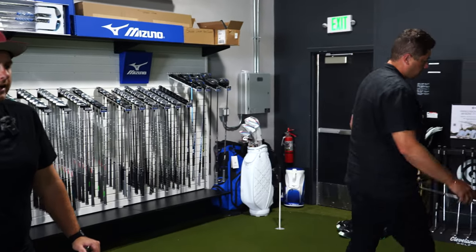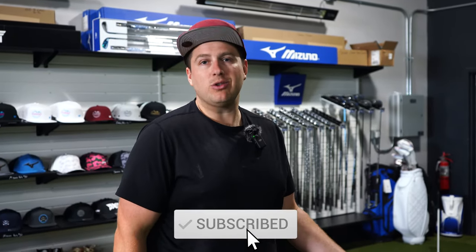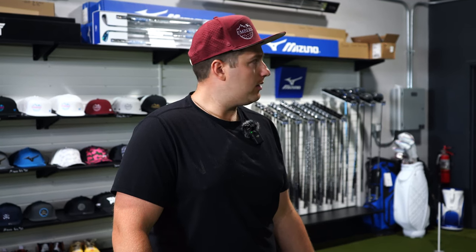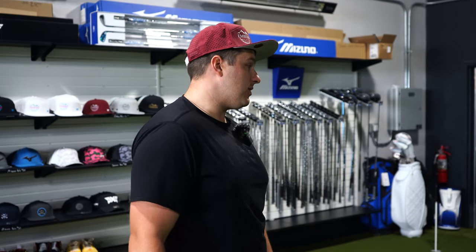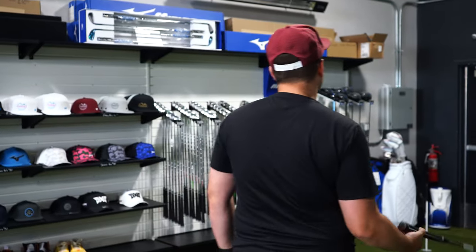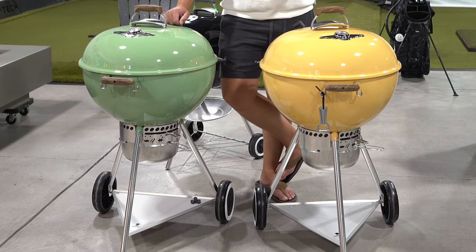Today we're giving away a Cleveland putter! To qualify, you need to do two simple things: be a subscriber to the channel, and comment on this video — we choose winners from the comments. Say anything: 'great video,' 'get better lighting,' whatever you want. If you do those two things, you're entered to win. We're also giving away something from our barbecue channel — a Weber grill in green or yellow, which happen to be Packers colors.